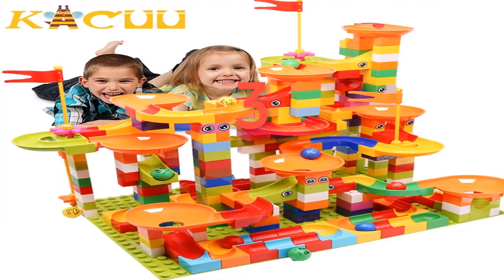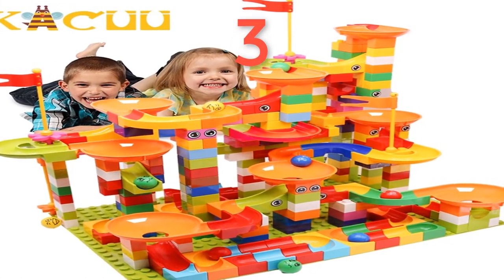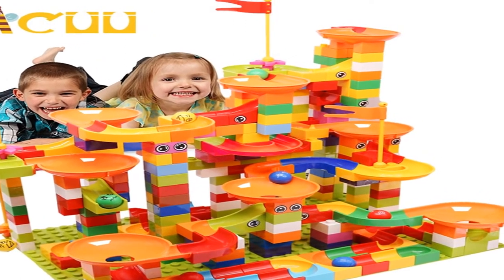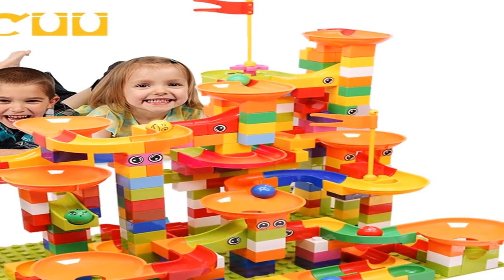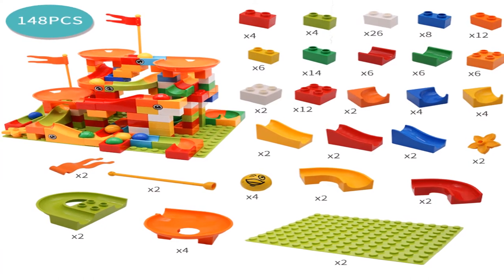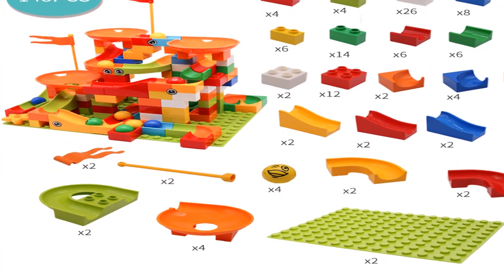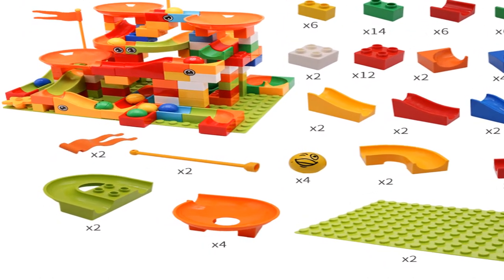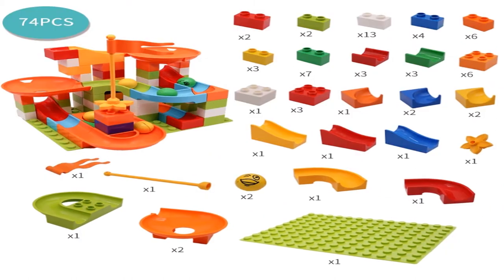Number 3: brand name Khaki, gender unisex, age range 3 years old, block size micro building block and big building block, barcode no, type blocks, warning: no eating, material plastic. Block shape: self-locking bricks. Suitable for kids' toys and children's toys. Style: marble run, marble track, maze ball tracking block.